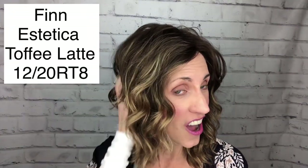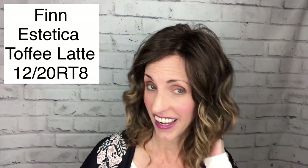So today I am wearing a really cute style. This is Finn by Estetica, and it is in one of their new coffee colors called Toffee Latte. The shade number code for this is 1220RT8. So we have a root of eight that goes into these really pretty caramely highlights.